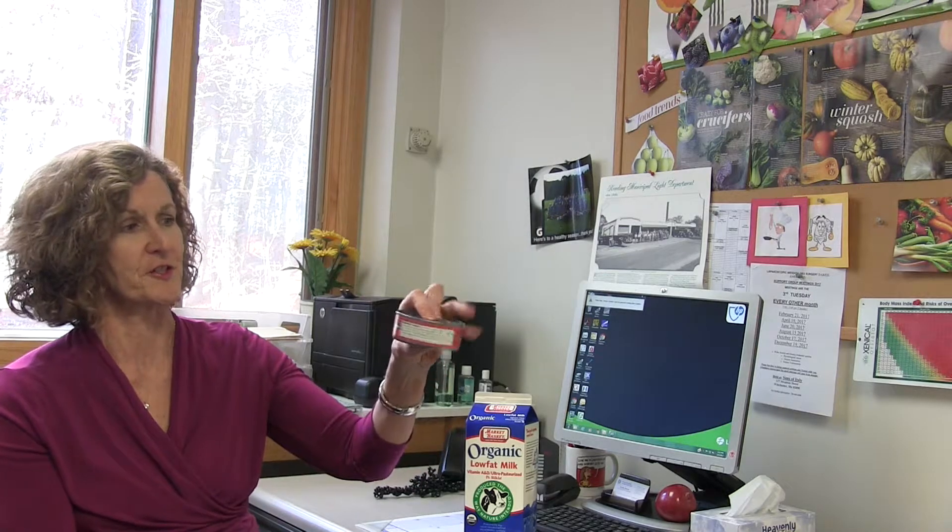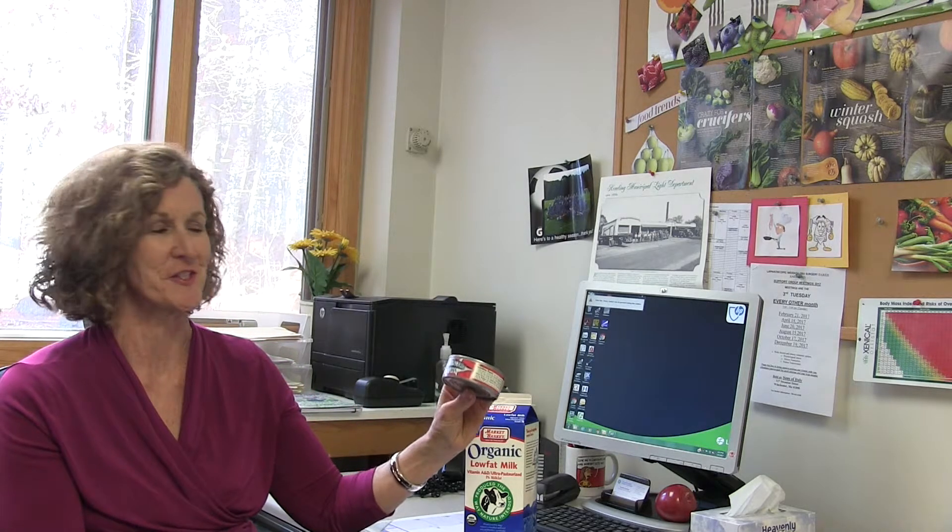Other sources would be seafood. I brought a little can of tuna fish because I couldn't bring salmon today, but tuna fish and salmon, mackerel, and sardines are all fish that are high in vitamin D.